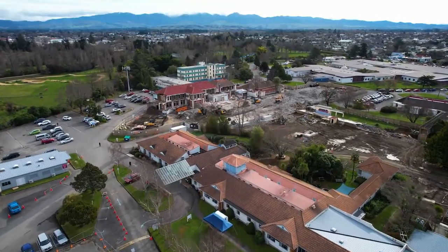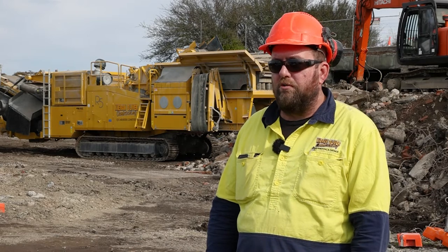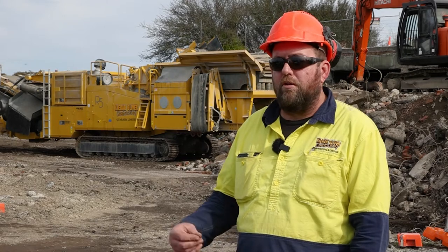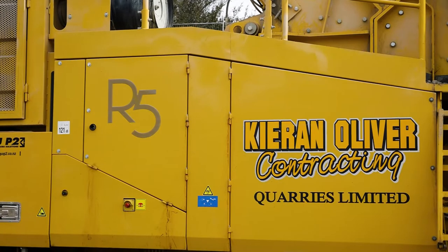We've got a grab bucket on our digger up there and we're sorting the concrete as we go, throwing anything too gnarly out into the pile for the pulveriser, and then crushing the rest through the R5. Yeah, the R5 loves it.